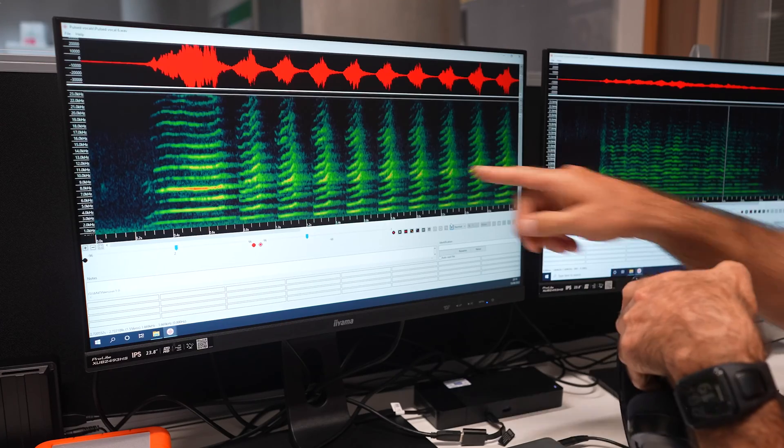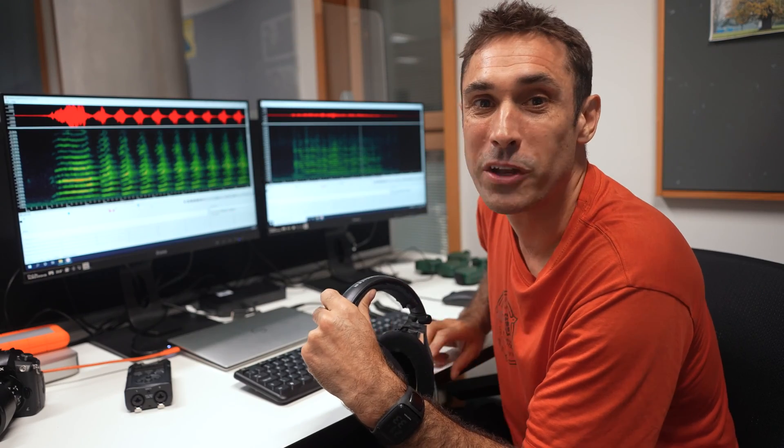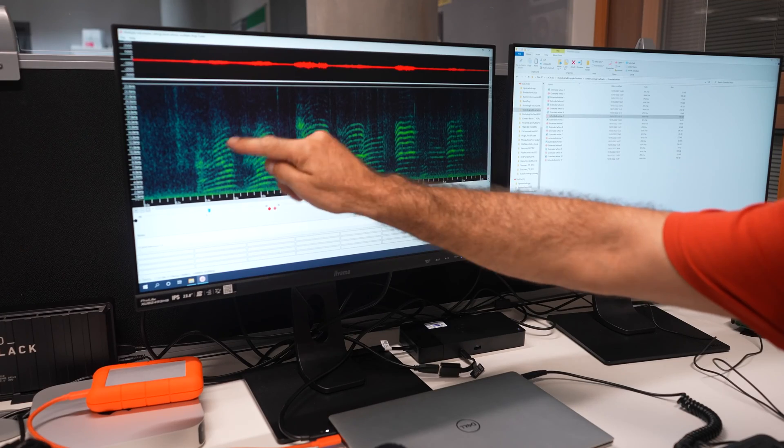Bush dog calls have an interesting structure. We have a series of bars at different frequencies — we call these harmonics. A musician might call it a complex tone made up of multiple simple tones or overtones.